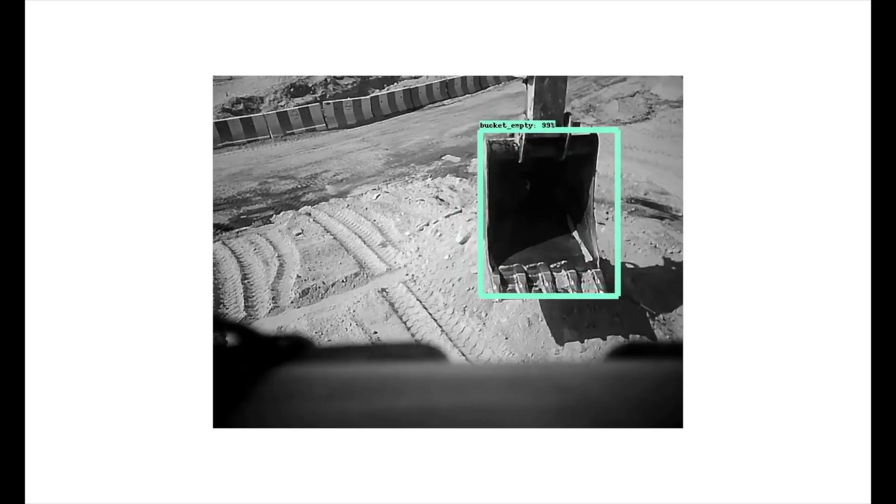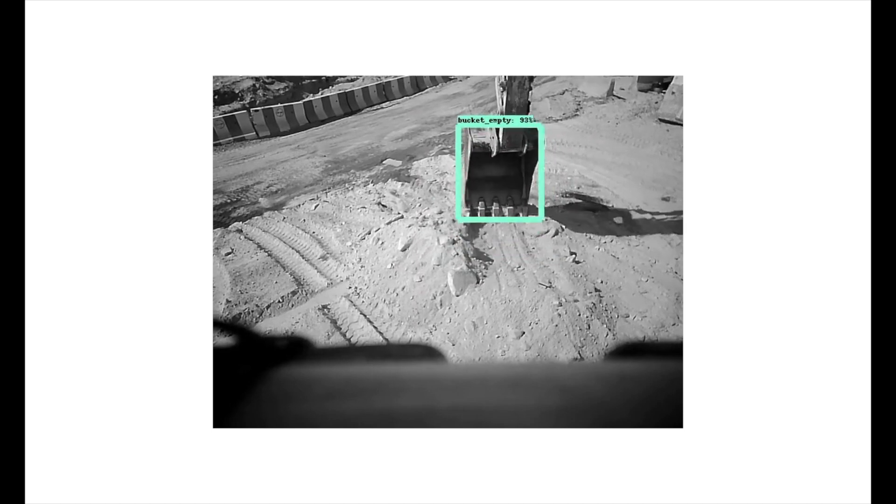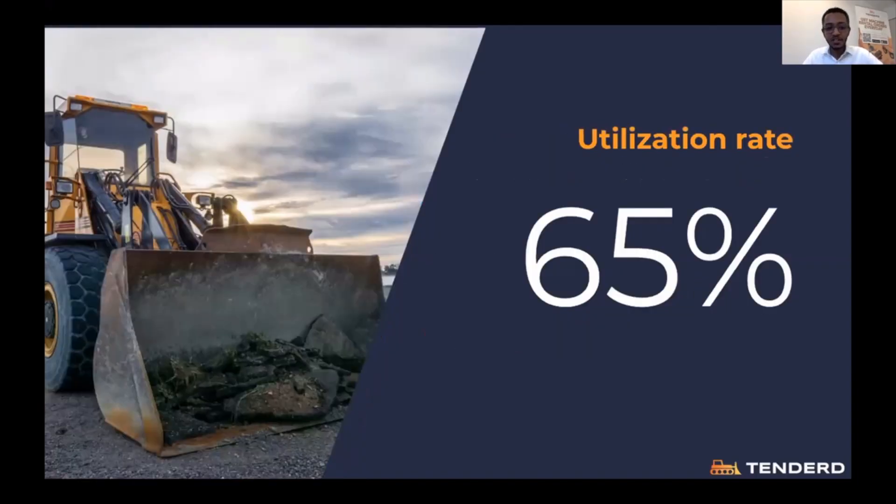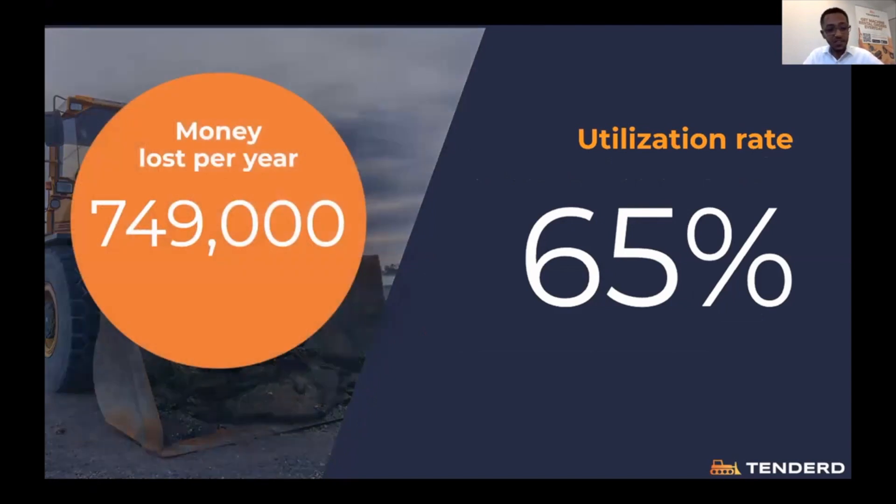But why do this? Let's cut to a clip of our Head of Operations in a recent webinar. The average utilization rate of equipment in the market is 65%. With this utilization rate, an equipment owner that owns, say, 10 bulldozers would lose a profit of $750,000. And that's just one equipment owner. The question is, how do we increase the utilization rate of our equipment?